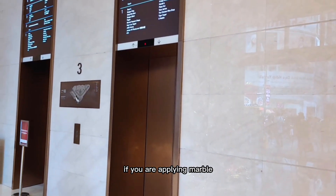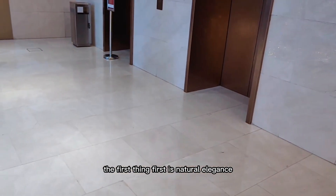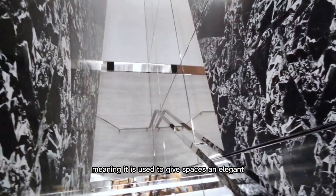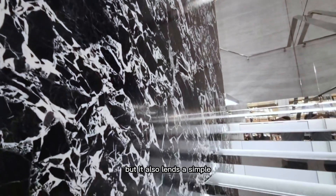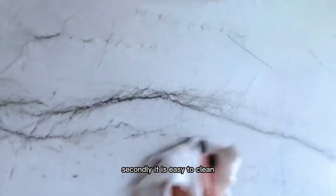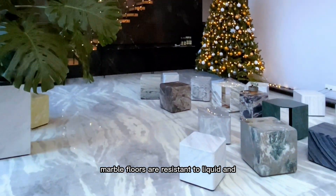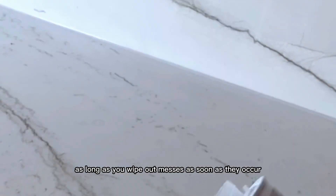There are many benefits to applying marble. The first is natural elegance — marble is a high-end finish used to give spaces an elegant, luxurious look, but it also lends a simple, natural look to any space. Secondly, it is easy to clean as long as the seal is properly maintained.